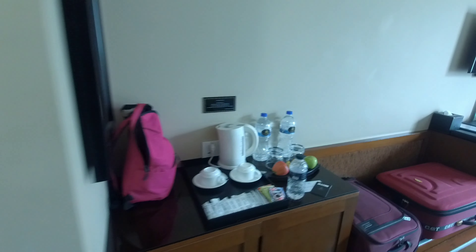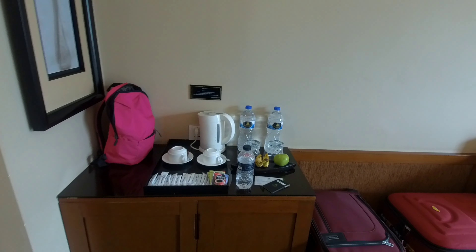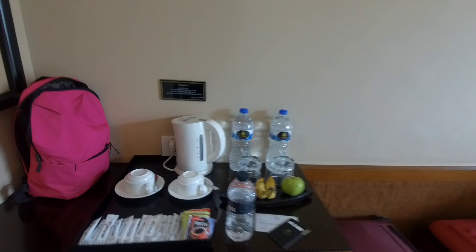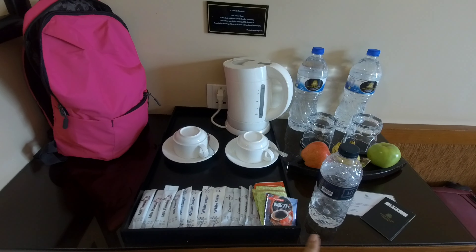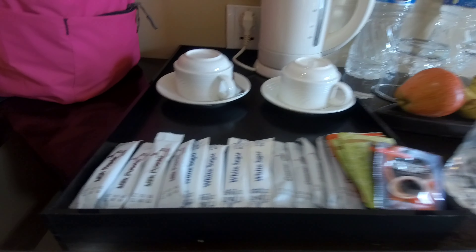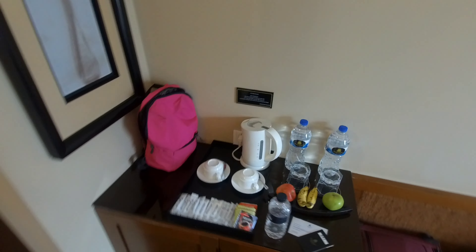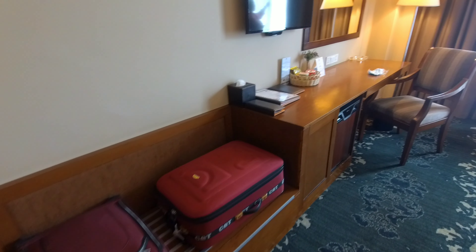Here is the pantry area. You can have two mineral water bottles and there is some complimentary coffee, sugar, and you can make coffee. There is some artwork and here you can store your bags and everything.